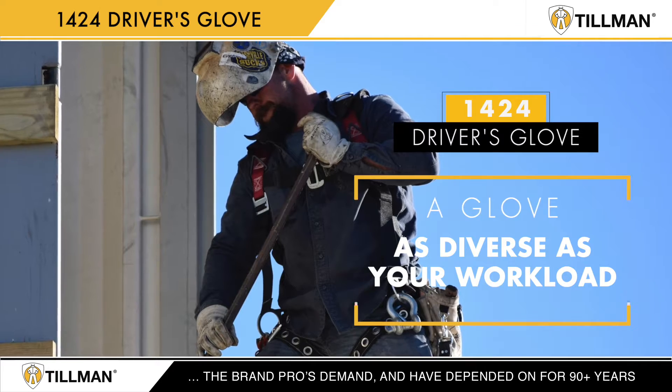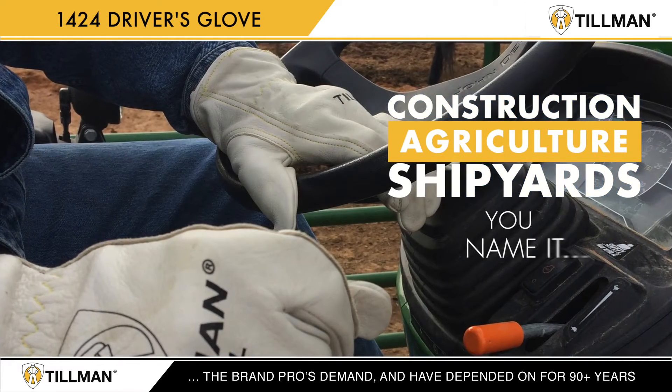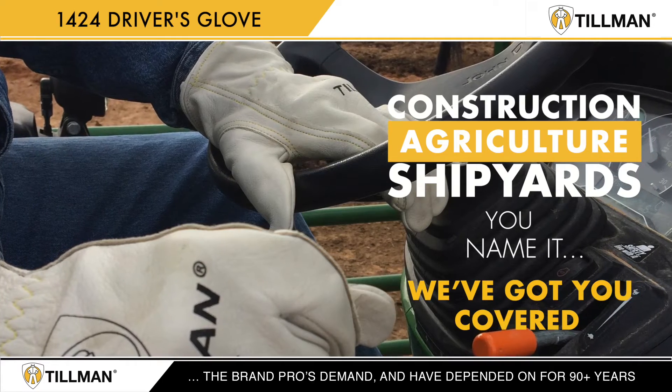Tillman's got a glove as diverse as your workload. Construction, agriculture, shipyards — you name it, we've got you covered.